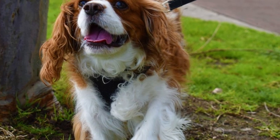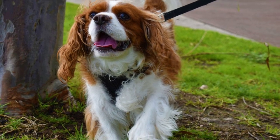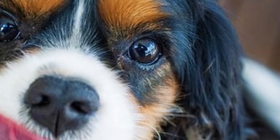The Cavalier King Charles Spaniel is characterized by a beautiful flowing coat, great charm, and an affectionate personality.